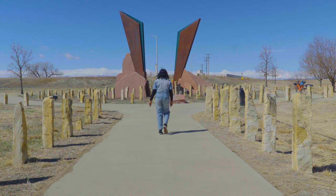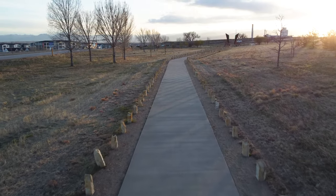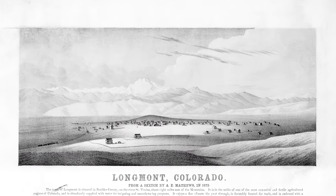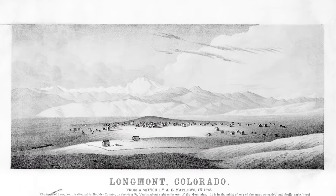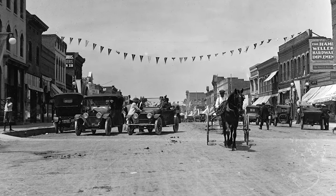Surrounding this centerpiece and woven into the landscape design are 391 individual recycled limestone posts, representing the original shareholders of the Colorado Chicago Company, who funded the foundations of the city in the late 1800s.